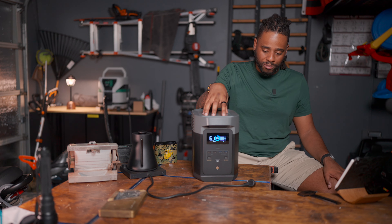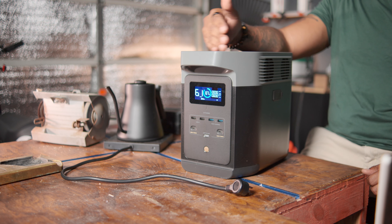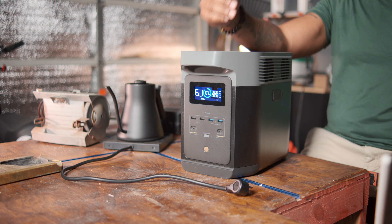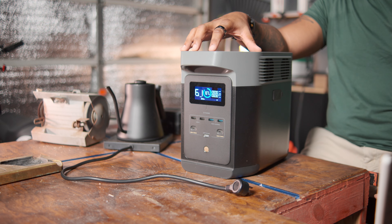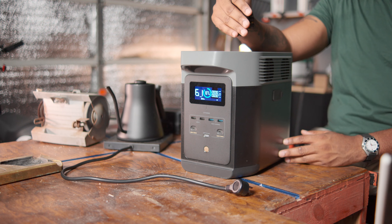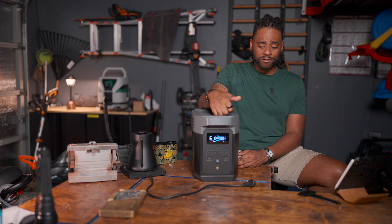It immediately maintains different devices plugged into it. If you have a CPAP machine that needs to be plugged in, it's perfect for that use case. This unit is a bit large for bedside, so you might want to check out their smaller units, which have the same type of capability.